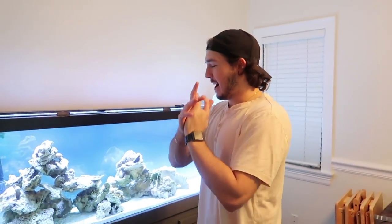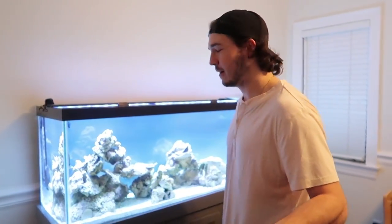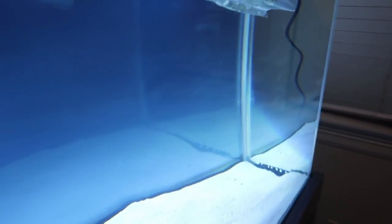I have always wanted one of these things. I swear, we get the coolest thing every time we post a video. If you're not subscribed, what are you doing? All we do is find the coolest fish. Come over here — you guys are gonna get a really good look at this thing. Look how crazy this thing is!